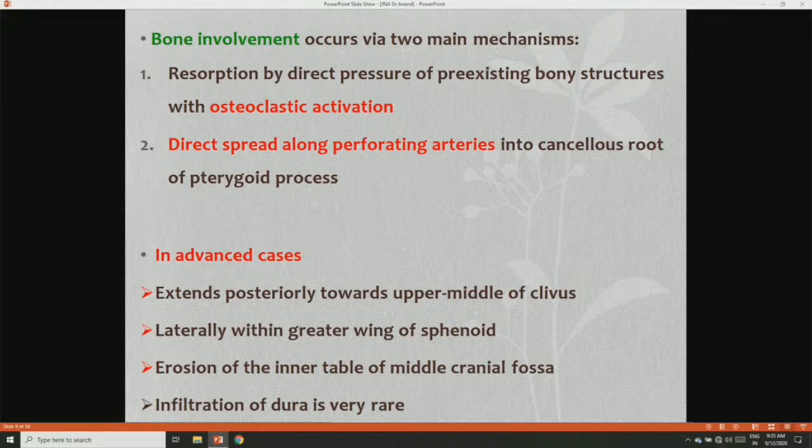Bone involvement occurs mainly by two mechanisms: resorption by direct pressure on pre-existing bone structures with osteoclastic activation, and direct spread along perforating arteries into the cancellous root of the pterygoid process. In advanced cases, it extends posteriorly towards the upper middle of the clivus and laterally within the greater wing of the sphenoid. Erosion of the inner table of the middle cranial fossa and infiltration of the dura is usually rare.